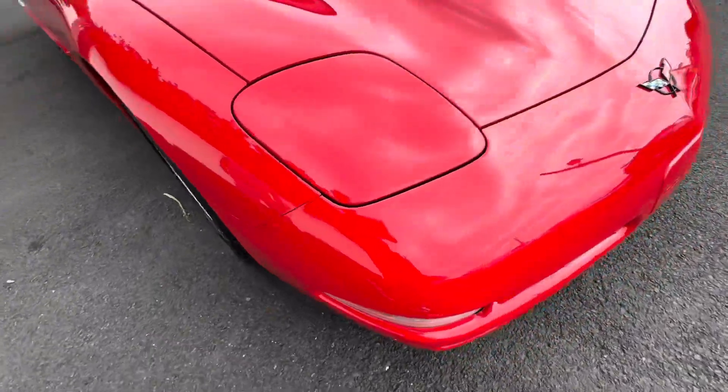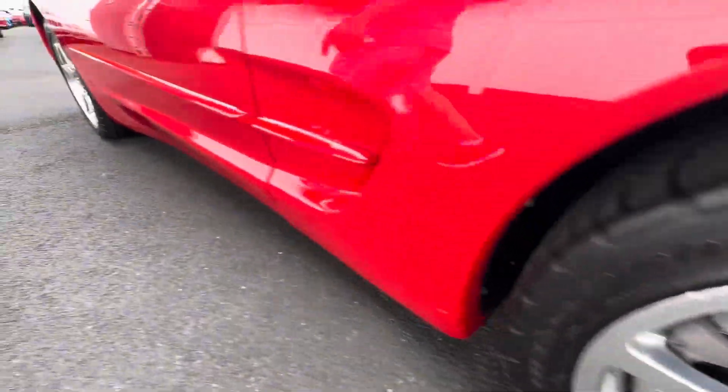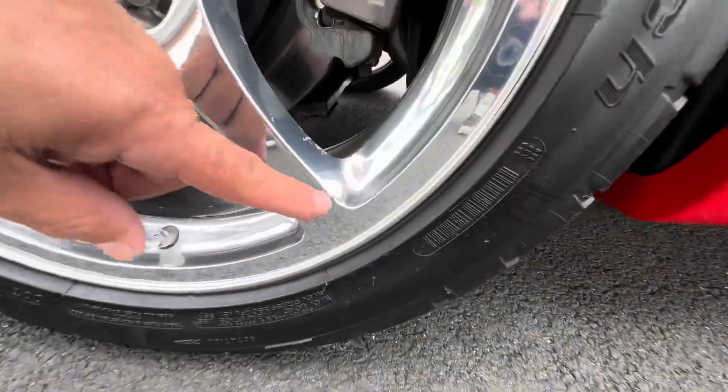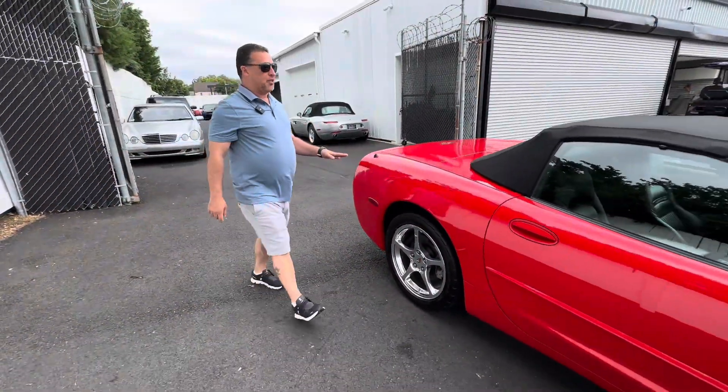There are two wheels that have two marks. There's one little mark on this wheel right here. You can buy replacement wheels if you want to make it brand new, but I think that wheel had a little mark there. Those were the only blemishes I saw on the car.